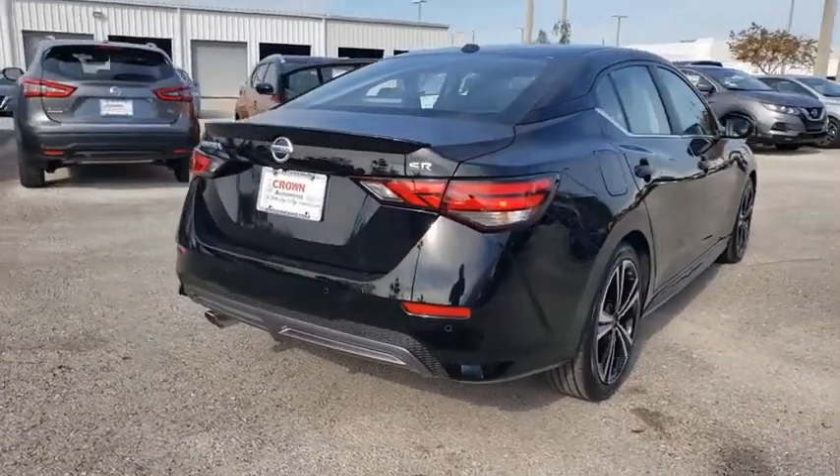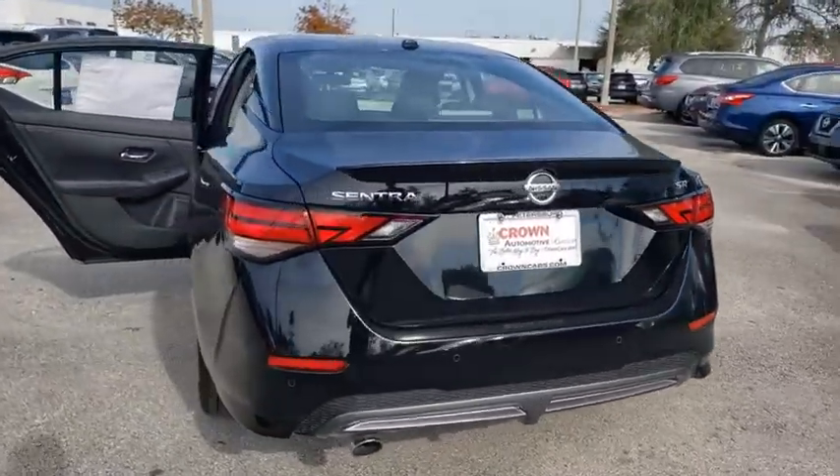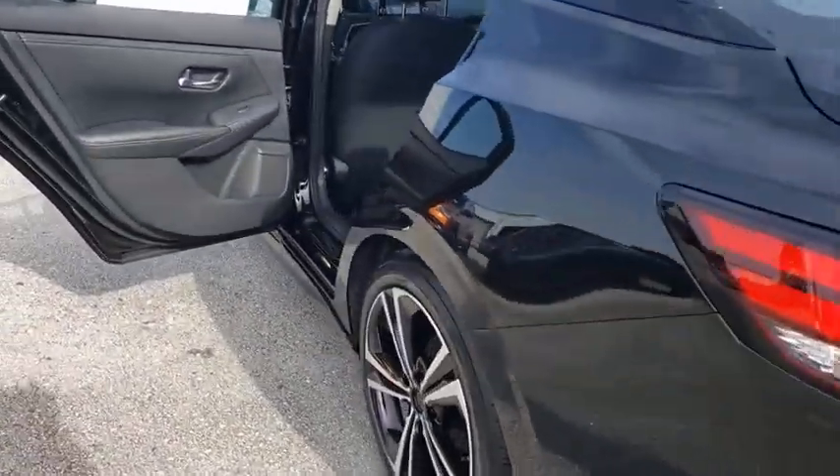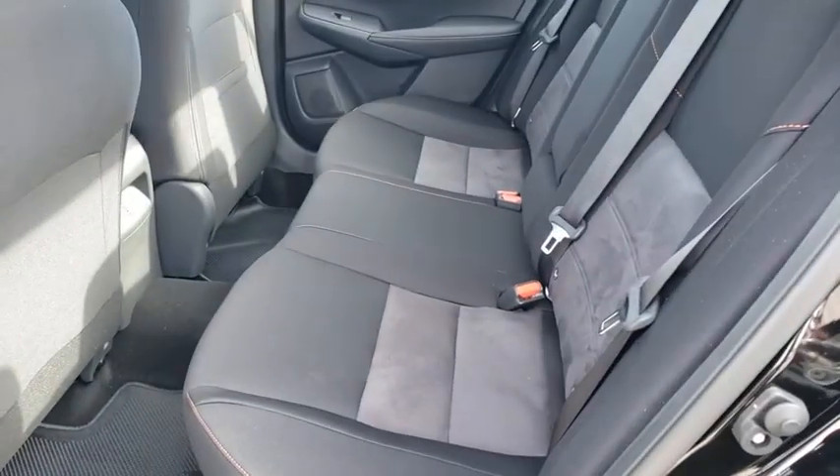Traction control, dual airbags, alloy wheels, power steering, four-wheel disc brakes, rear window defroster, electronic stability control, power windows, fog lights, security system.